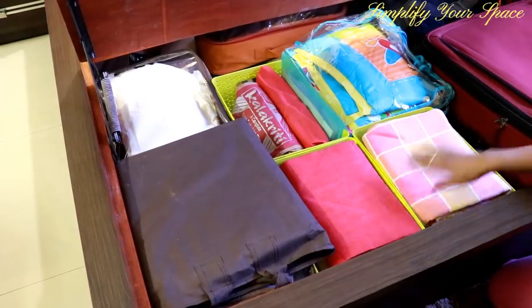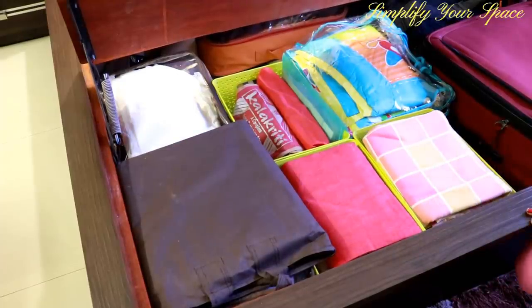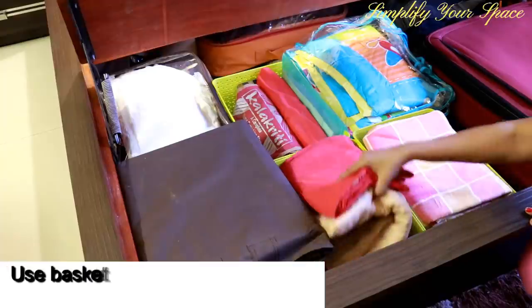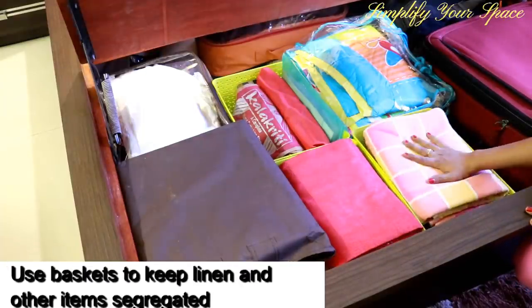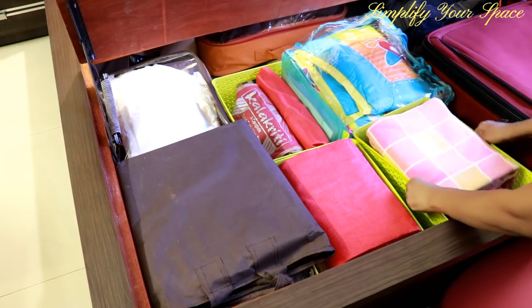Now moving to the center, I have utilized the space to store regularly needed items like single and double bed sheets. I have kept them segregated in these baskets so that they stay neat and organized, and the whole basket can be picked up when needed.